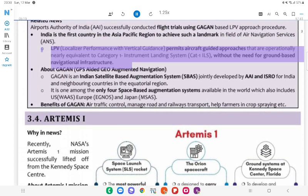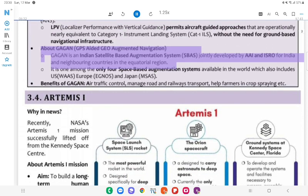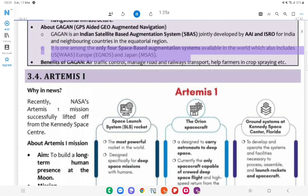LPV (Localizer Performance with Vertical Guidance) permits aircraft-guided approaches that are operationally equivalent to Category 1 Instrument Landing System (CAT I ILS), without the need for ground-based navigational infrastructure. About GAGAN (GPS-Aided Geo-Augmented Navigation): GAGAN is an Indian Satellite-Based Augmentation System (SBAS) jointly developed by ISRO for India and neighboring countries in the equatorial region. It is one of only four space-based augmentation systems available in the world, which also includes US (WAAS), Europe (EGNOS) and Japan (MSAS).